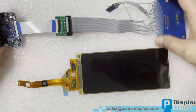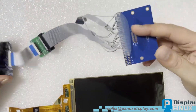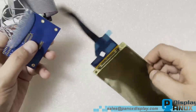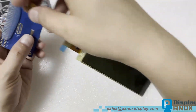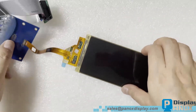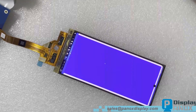Here, we have a temporary HDMI board made specifically for this display. Panox Display can provide customized HDMI boards or other video signal transfer boards. Many clients don't have the time to drive the display panel themselves and simply need to transfer HDMI signals to the display, making an adapter board essential for them.